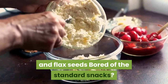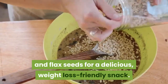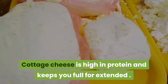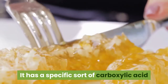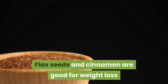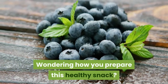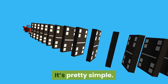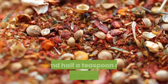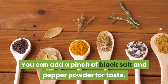Cottage cheese with cinnamon and flax seeds. Bored of the standard snacks? Try cottage cheese with cinnamon and flax seeds for a delicious, weight-loss friendly snack. Cottage cheese is high in protein and keeps you full for extended periods. Flax seeds and cinnamon are good for weight loss as they help lower blood sugar. To prepare: mix half a cup of cottage cheese with one tablespoon of flax seed and half a teaspoon of cinnamon powder. You can add a pinch of black salt and pepper powder for taste.